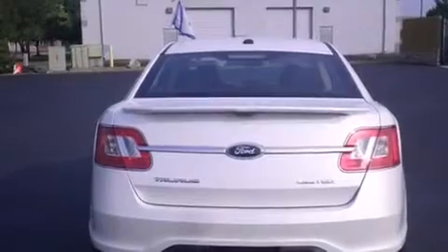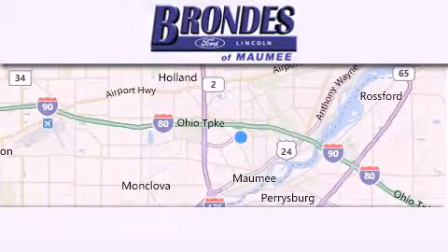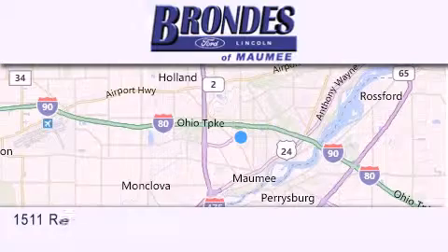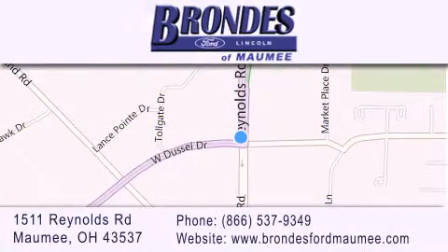Contact us today and schedule your opportunity to see this automobile in person. Brondie's Ford Maumee offers a wide selection of Ford and Lincoln vehicles and is an automotive leader in the area. Stop by our showroom located at 1511 Reynolds Road in Maumee and visit us online at brondiesfordmaumee.com.